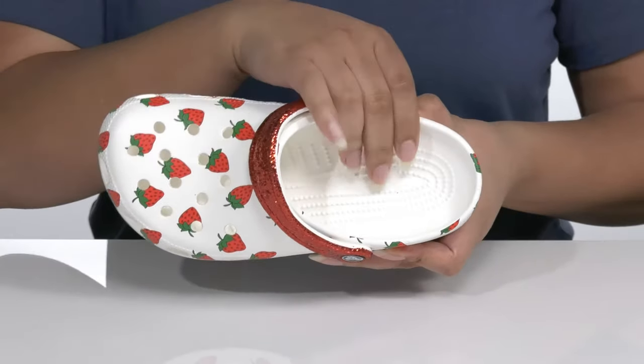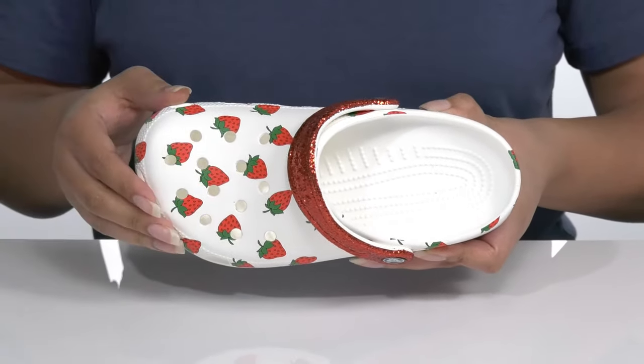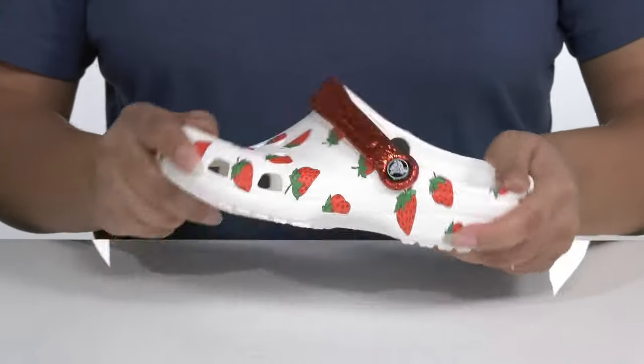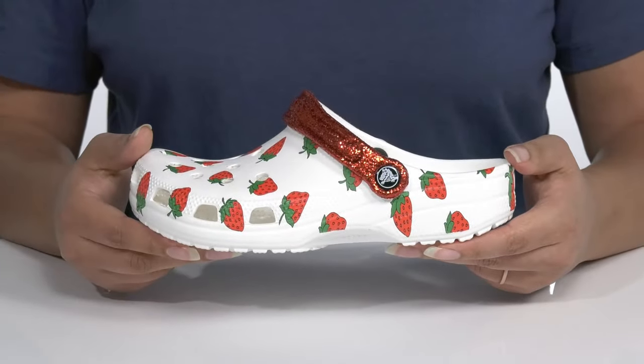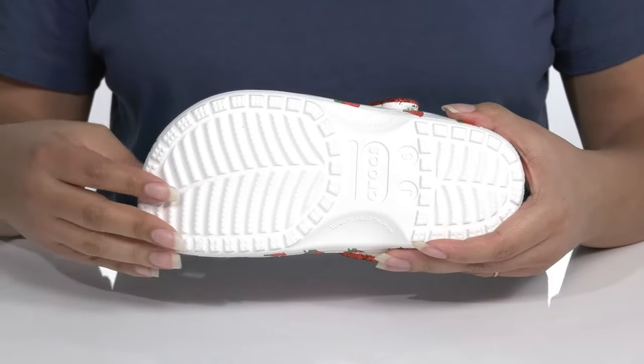There is a synthetic interior with a cushion footbed that is contoured for comfort, and there's a roomy toe box as well. They'll get lots of flexibility, making it perfect for all-day wear, and it's all on top of a durable synthetic outsole that is grippy to keep them stable.